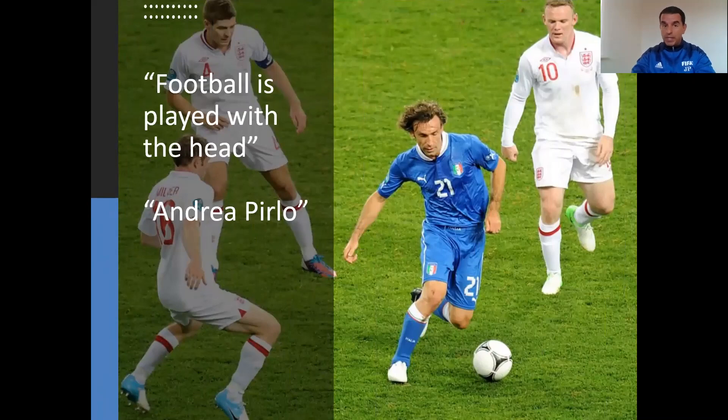One of the greatest players ever produced by Italian football is Andrea Pirlo, who says football is played with the head. You can see here three English players — Rooney, Steven Gerrard and Milner — trying to stop him. A player like him, you need to be careful when you put too much pressure because he might play a through ball to someone or do something no one is expecting. Like a few days ago where Modric had so much time and scored a great goal, putting Croatia into the next round of the Euros.